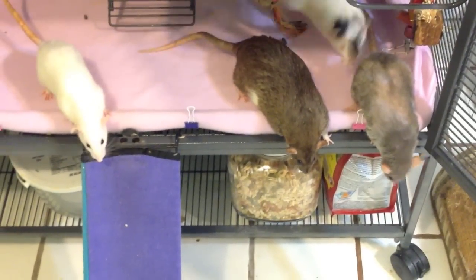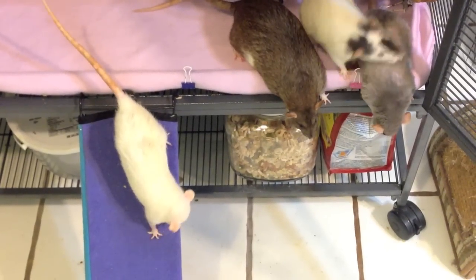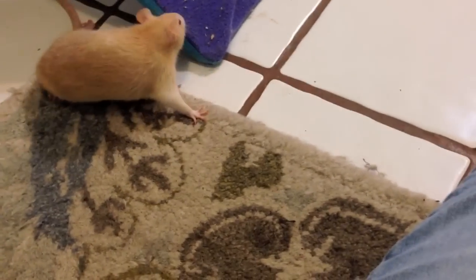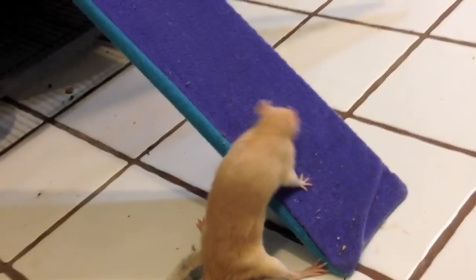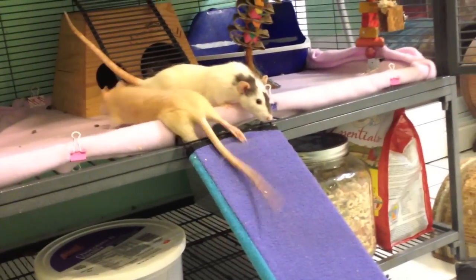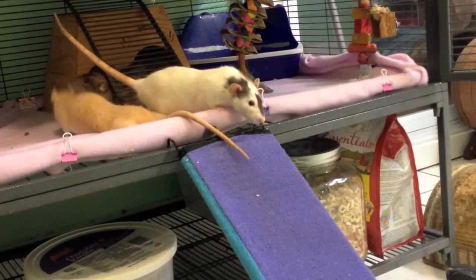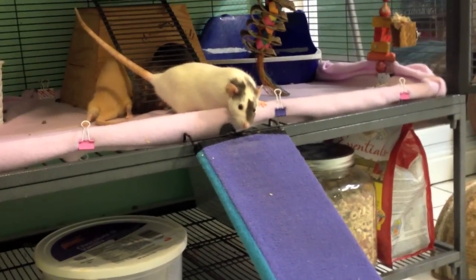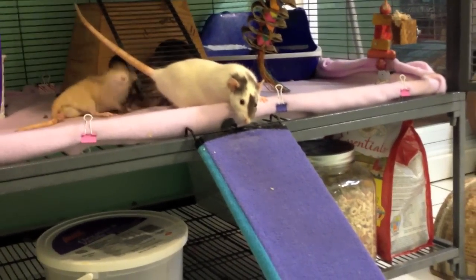When you go to the pet store and buy a rat and the cage says 'jumbo rat,' it doesn't mean it's different from any other pet rat — it's just the size. A lot of times pet stores advertise size because most people are coming in to buy rats as feeders. If you're into reptiles, especially snakes, the sizing is usually just a guideline for what to feed your reptile. If you buy a small rat, they won't stay small — it just means they're likely a baby. Getting a jumbo rat doesn't mean you'll end up with a huge rat; it probably just means they're selling large adult males.